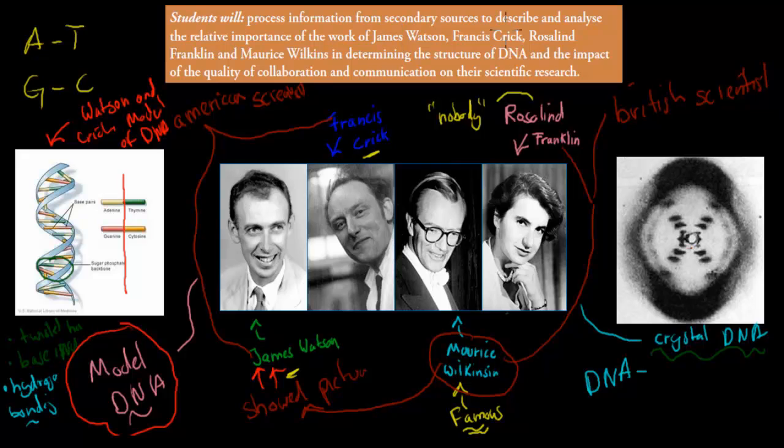To describe and analyze the relative importance of each scientist: Rosalind Franklin and Maurice Wilkins came up with the crystallized DNA picture, and then James Watson and Francis Crick used that picture to actually make the model itself. Those two came up with the model, and those two came up with the picture.